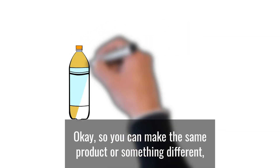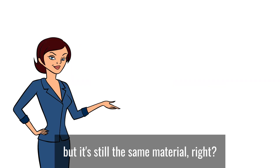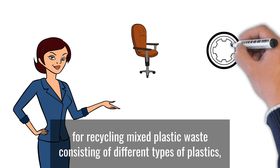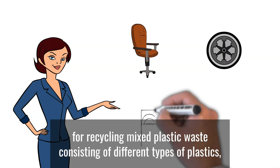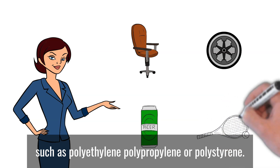So you can make the same product or something different, but it's still the same material, right? That's correct. This is why mechanical recycling is not the best choice for recycling mixed plastic waste, consisting of different types of plastics such as polyethylene, polypropylene, or polystyrene.